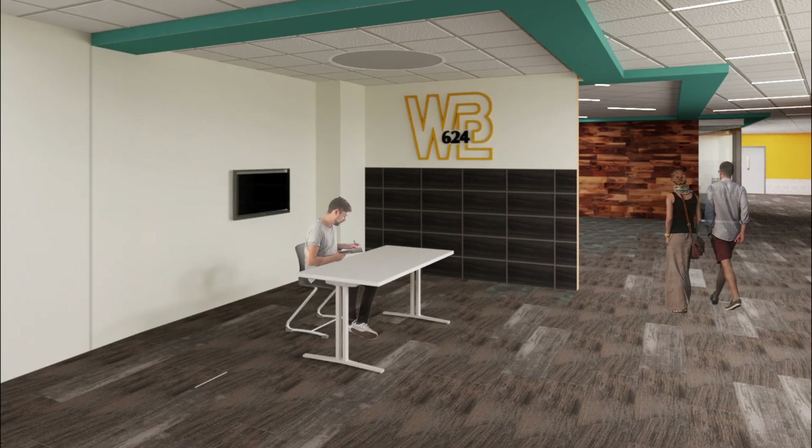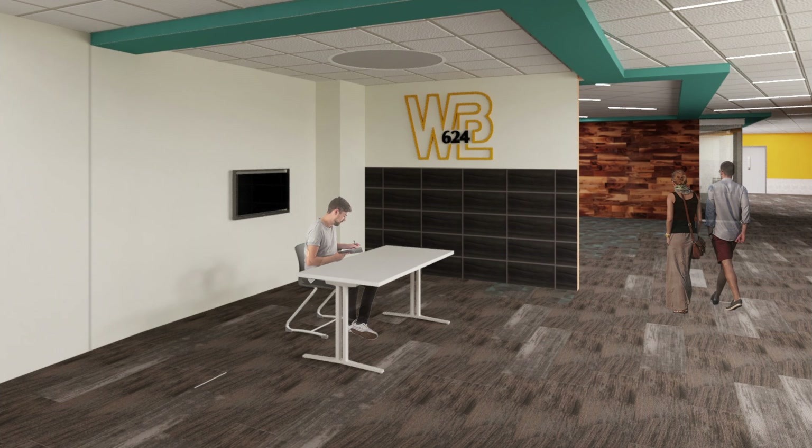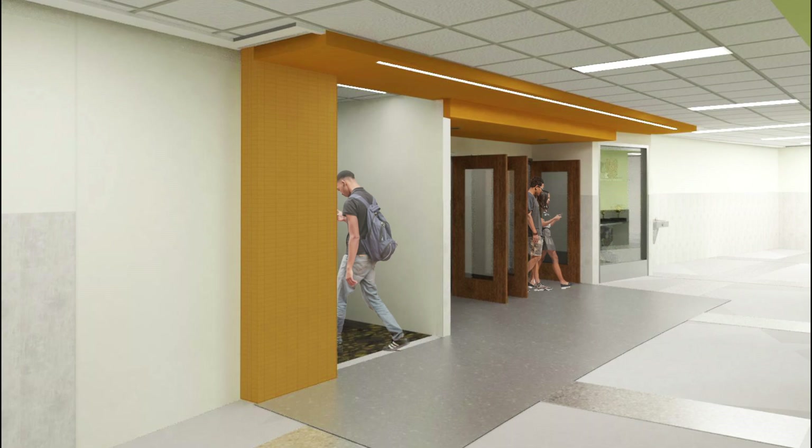Heading down the hall from the student entrance is the area that will serve as the temporary main office space, consisting of administrative and health offices until the building is completed in the fall of 2024. A dedicated entrance is also provided for the Bear Care Clinic, allowing the service and community partnership to continue during the transition period before it also lands in its permanent spot in the final unified high school building. Additional administrative and student support staff members, such as counselors and assistant principals, will be located in the two main hub areas in the building in order to support students near where they are learning.